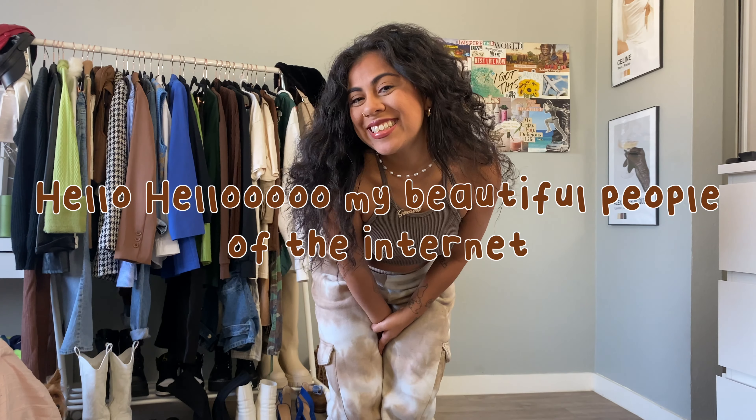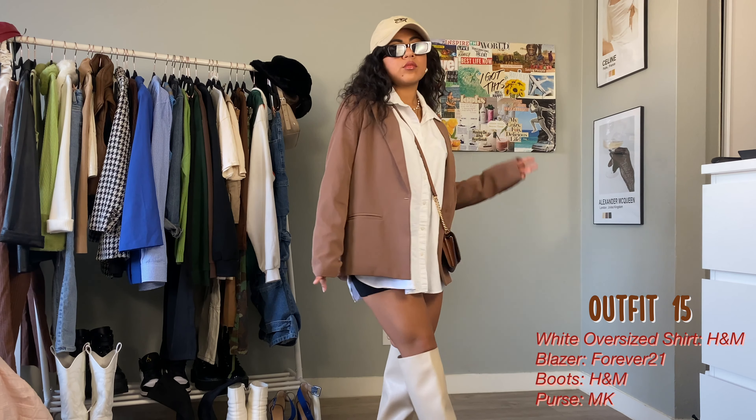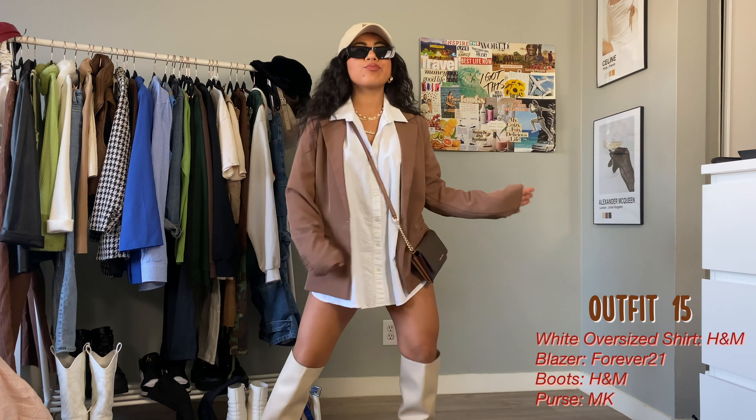This is a similar silhouette but with an oversized button-up instead, which makes the outfit a bit more casual. I did a mini skirt on the bottom, though I think biker shorts would also be a great fit. I added a dad hat that matches my boots and a tiny crossover purse for a good on-the-go vibe. You could wear this to run errands, go for a walk in the park, a coffee date — you can do anything in this outfit.